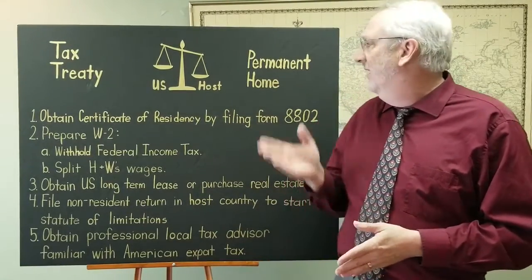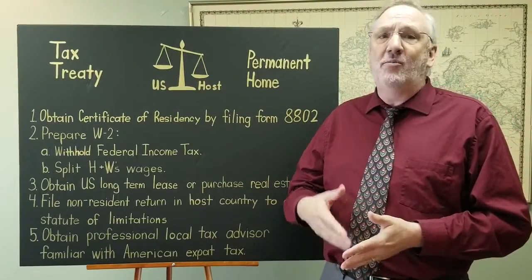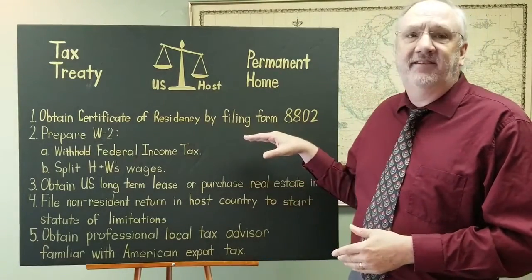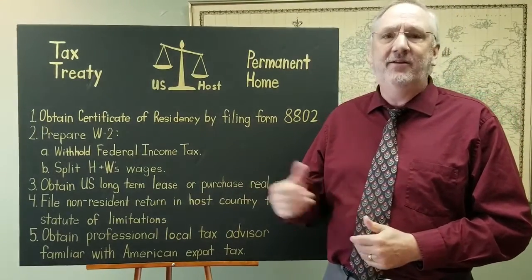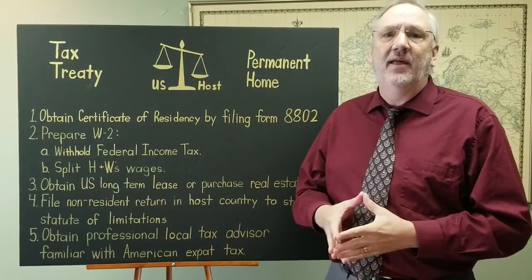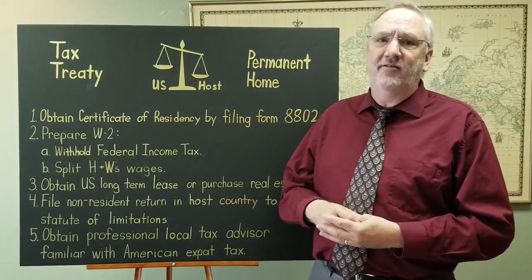So let's review the permanent home rules. One of the easiest ways to prove that you have a permanent home outside your host country is to obtain a certificate of residency, and you do that by filing Form 8802. This is a form that's filed with the U.S. government. You get a letter back saying you're a resident of the U.S. If you're a resident of the U.S. under the tiebreaker rules and the permanent home, that's pretty much the end of the story.